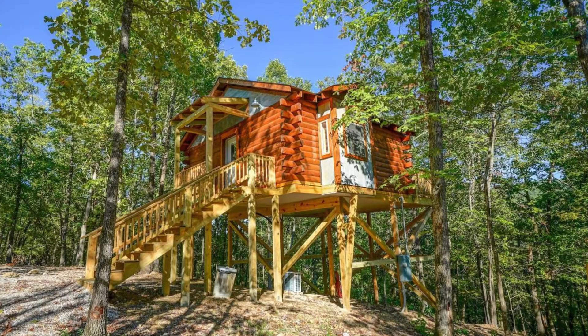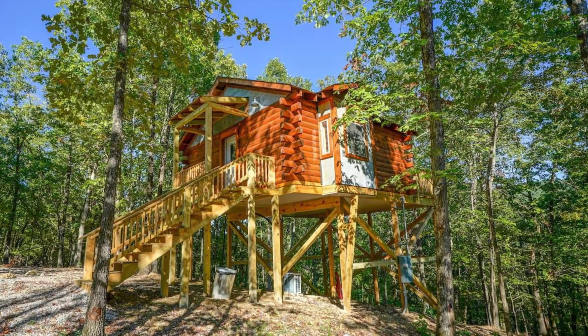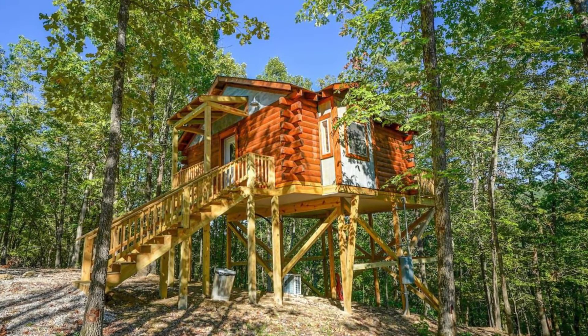Hi, and welcome back to another episode of Yuga House. In this episode, we're going to talk about the Mountain Air Treehouse in Hot Springs, Arkansas.